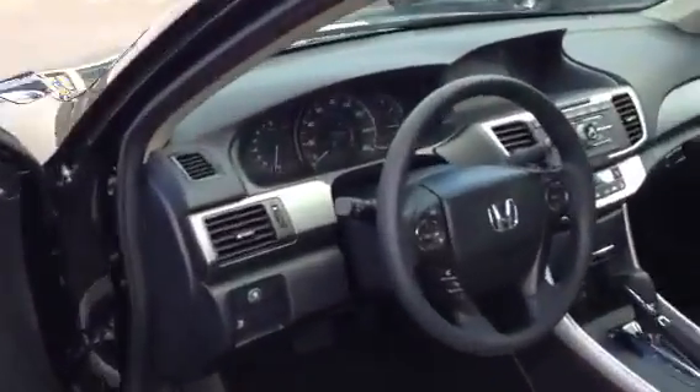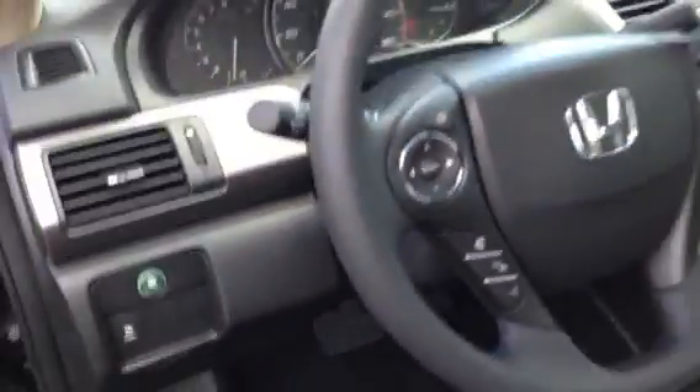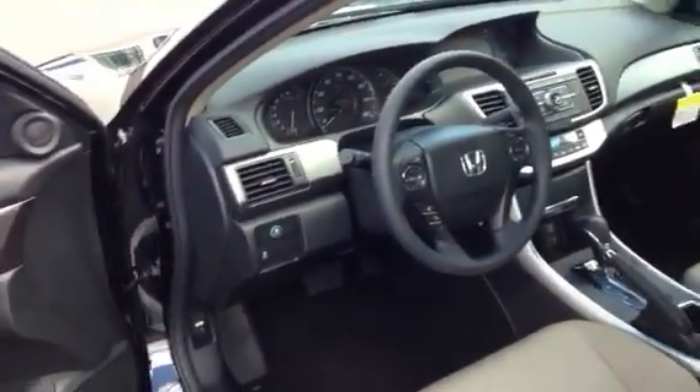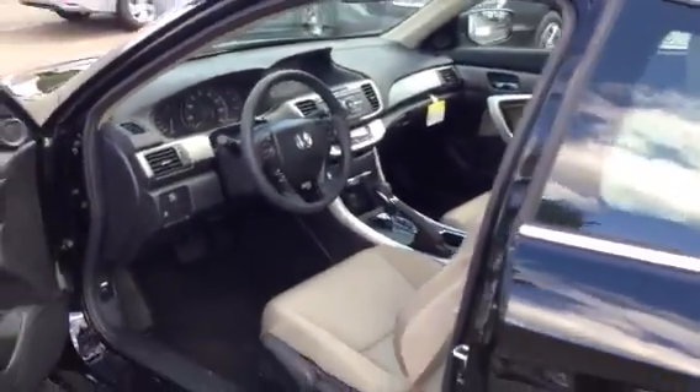It's got the dual zone climate control. It's got the backup camera that shows on the big M.I.D. display. It also has Bluetooth where you can play your music, everything wirelessly from your phone — Pandora Radio, you name it.